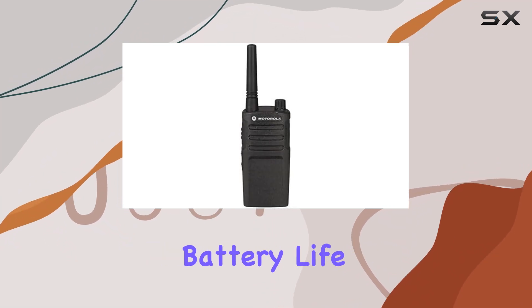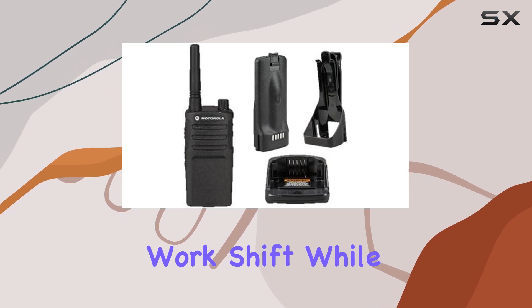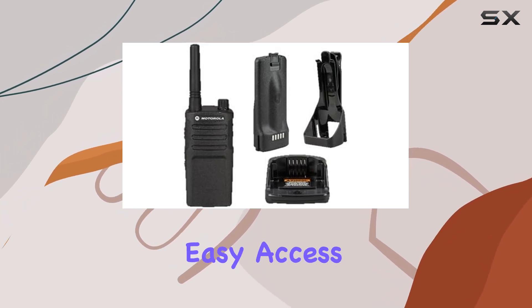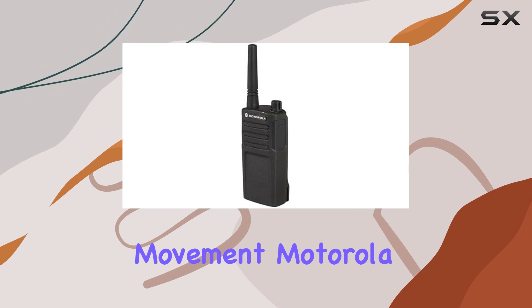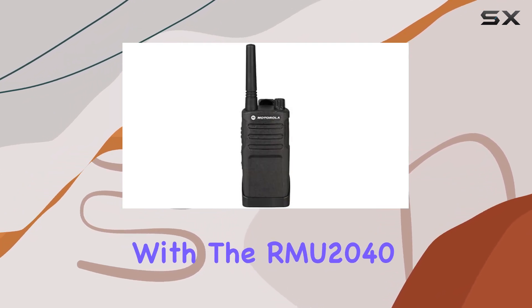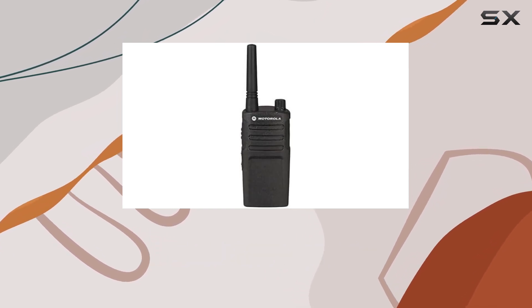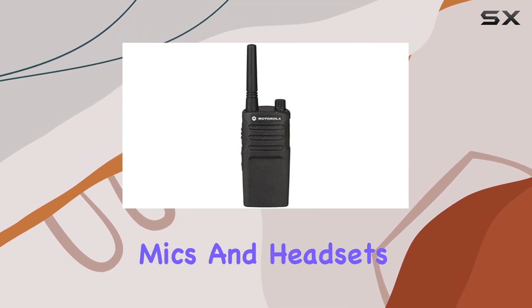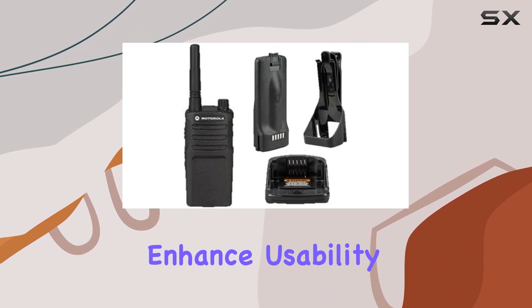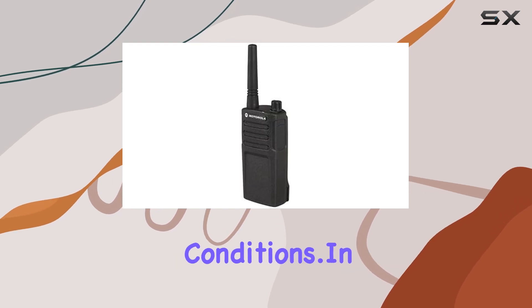The 15-hour battery life ensures uninterrupted communication throughout a work shift, while the swivel belt holster provides easy access without hindering movement. Motorola Solutions maintains its reputation for quality with the RMU 2040, providing a solution that's both affordable and effective. Optional accessories like speaker mics and headsets enhance usability in noisy environments, ensuring clear communication even in challenging conditions.